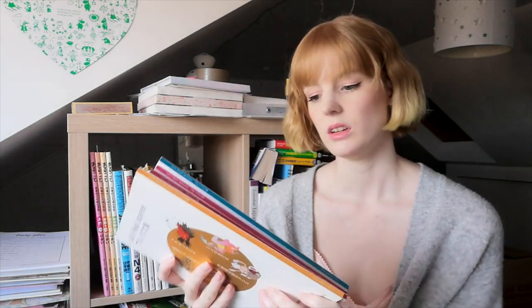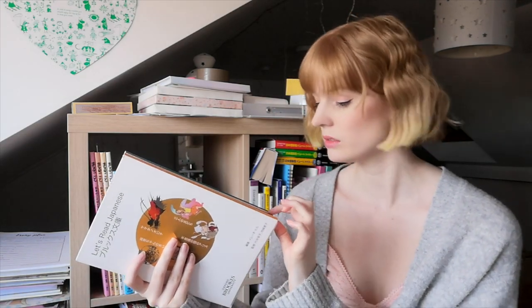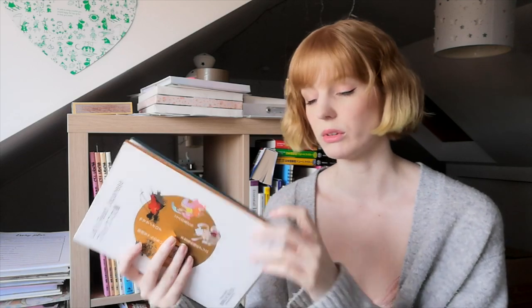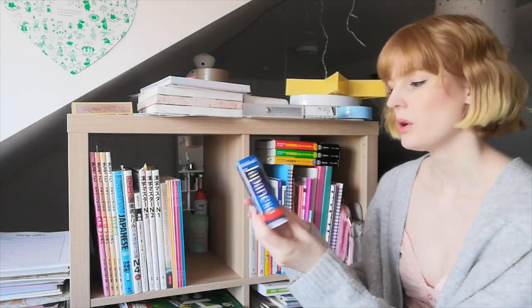Then we have Let's Read Japanese. I'll probably keep all of these out just because they're not very big. I have Level 1 Volume 1, Level 2 Volume 1, Level 2 Volume 2, and Level 3 Volume 1. Yeah, I'll just keep these all on here for now.